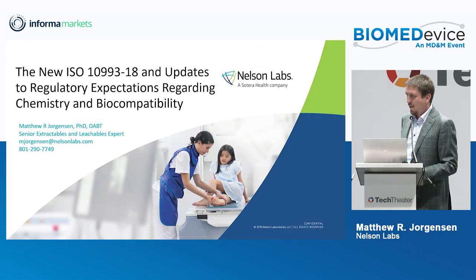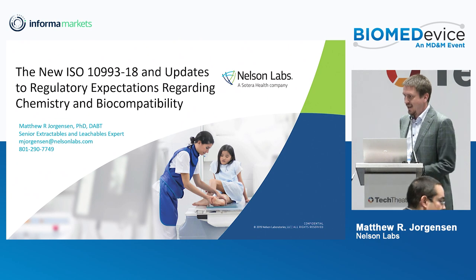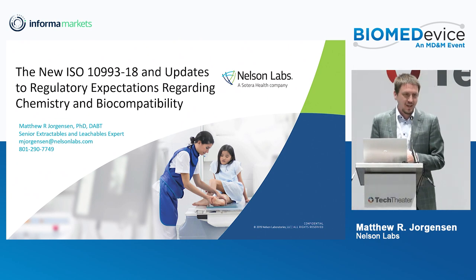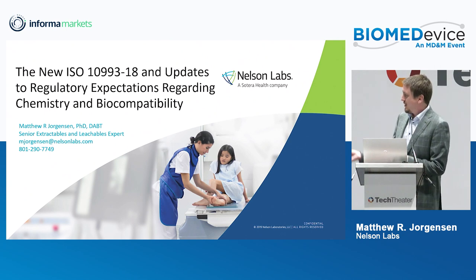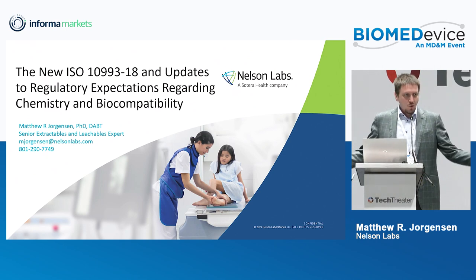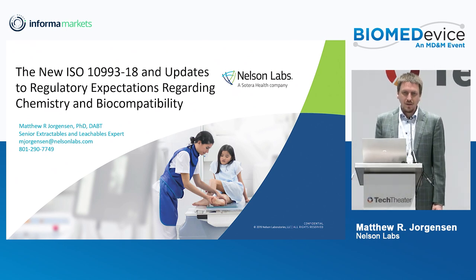Hello, welcome everybody. I'm really happy and excited to be here. I always love talking about medical devices to medical device people, especially when it comes to chemistry. It's a really exciting time in the world of medical device chemistry and biocompatibility.